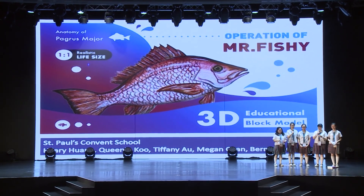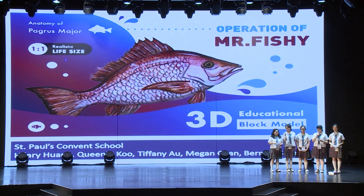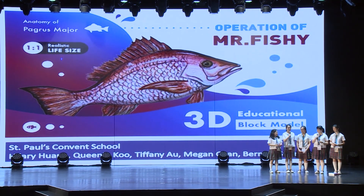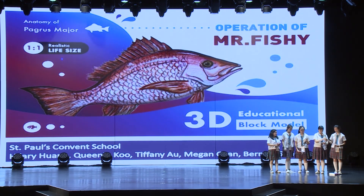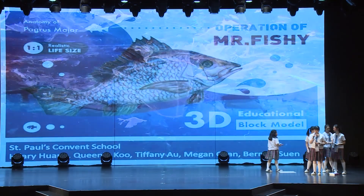Good afternoon everyone, we're students from St. Paul's Convent School. I'm Hillary. I'm Tiffany. I'm Megan. I'm Queenie. I'm Bernice. Let us start off by asking you all a few questions.